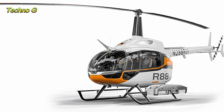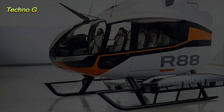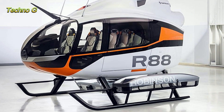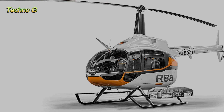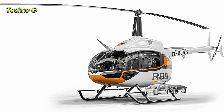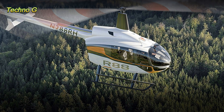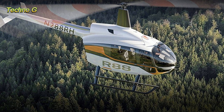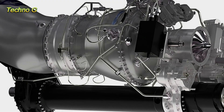The Robinson R88 represents the culmination of over 40 years of experience. From its humble beginnings with the R22, a two-seater light helicopter, to the highly popular R44 and R66, Robinson has always focused on creating efficient, reliable, and affordable rotorcraft. The R88 takes this legacy to new heights, with the ability to carry up to eight passengers or 3,000 pounds of cargo, making it ideal for air ambulance services, cargo delivery, and various other utility roles.